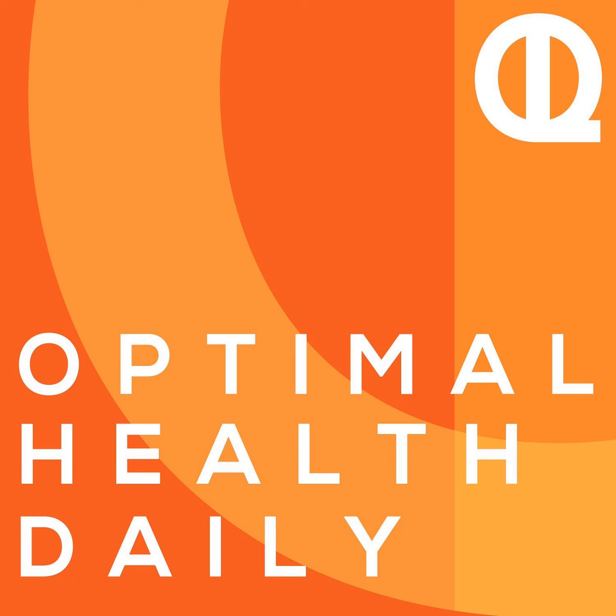This is Optimal Health Daily, episode 1699: Common Mistakes When Tracking Macros, by Rachel Gregory of metflexlife.com, and I'm your host and narrator, Dr. Neil Malek.